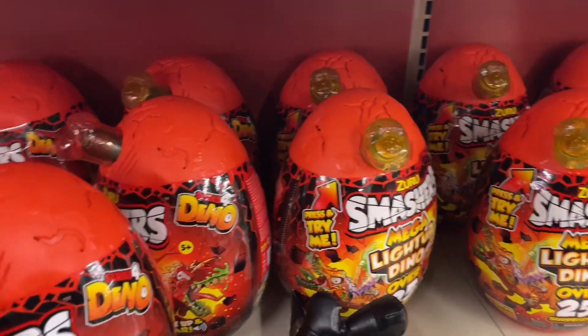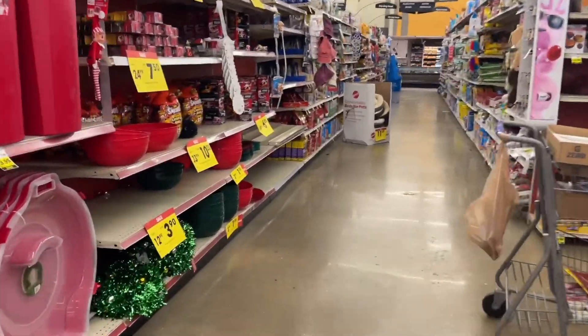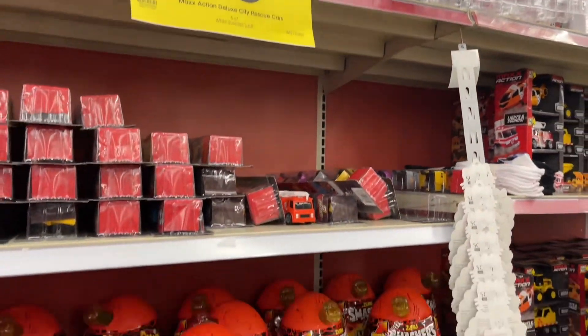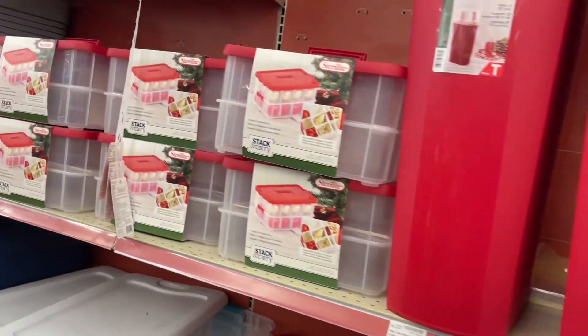Hold on one second — okay, I'm back. So yeah, you can definitely make a basket with a lot of the clearance toys. Now let's see what else they have. They have containers.